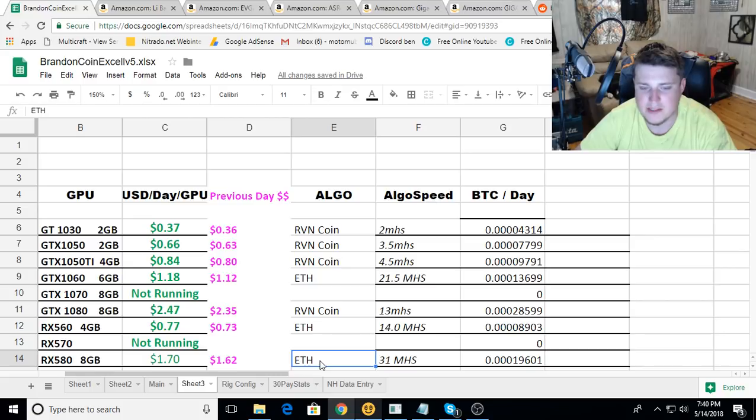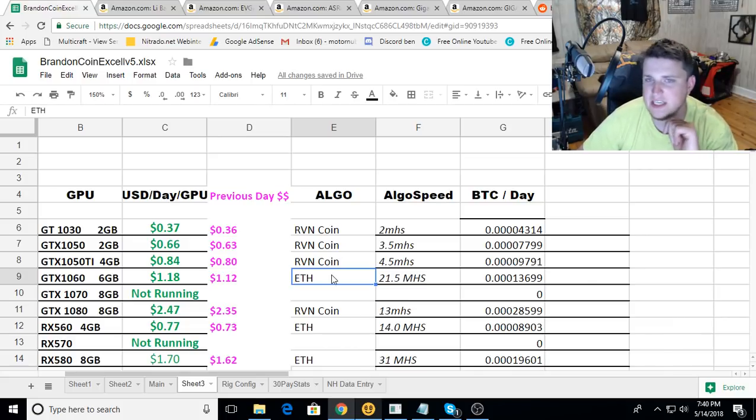Some people were asking about the pools I use. For Raven coin I'm using Pickaxe Pro, and for Ethereum I'm using Ethermine. Obviously you can use your own pools if you want - that's just what I set up with and I've had good luck with them so far.